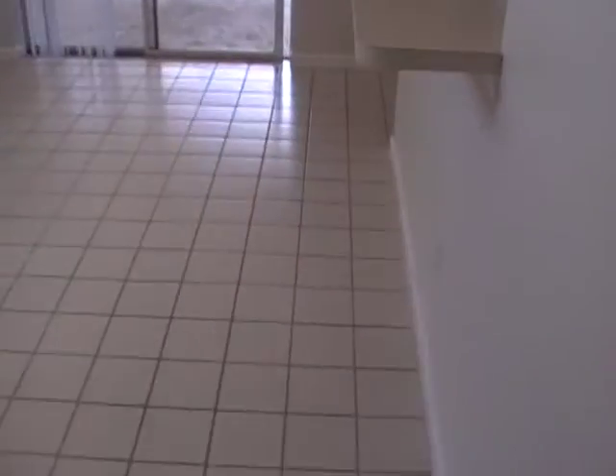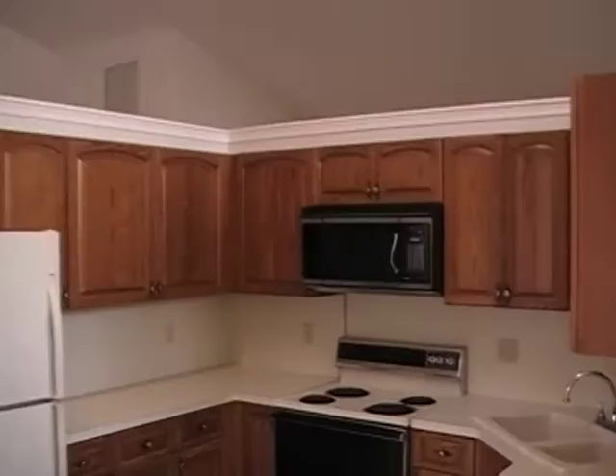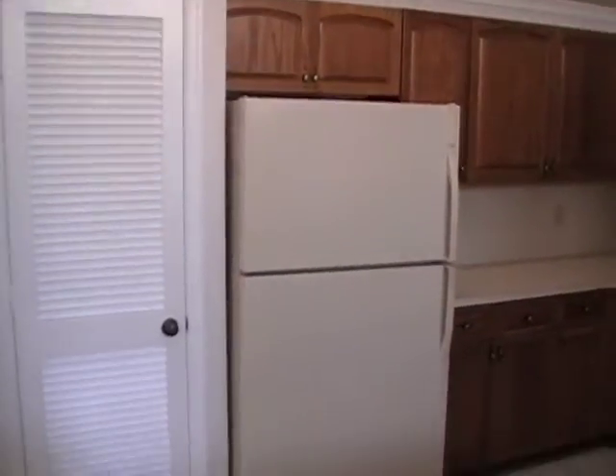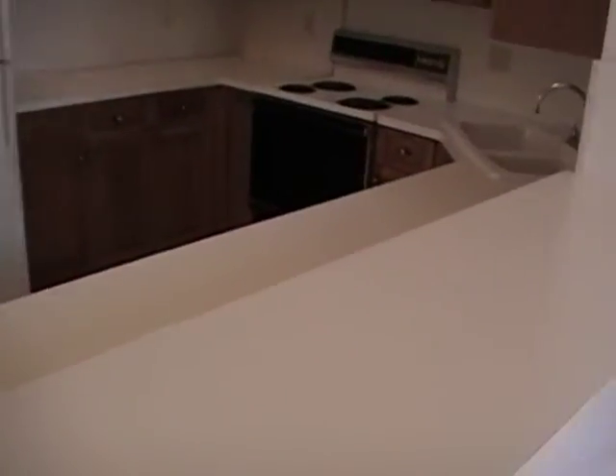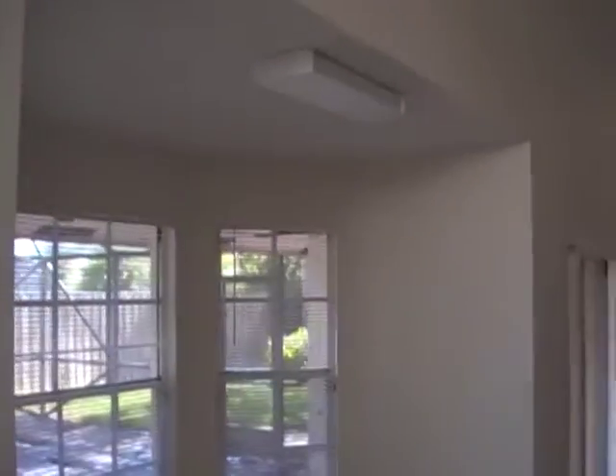Here you have a living area right off the kitchen. It seems to be dated on some of the finishes — built in 1987 — so the kitchen is all original, as are the bathrooms. It is a nice open kitchen and you do have a breakfast nook in here.